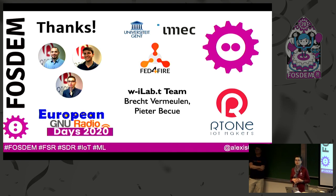Are there any other questions? Seeing none, let's thank Alex again. Thank you.